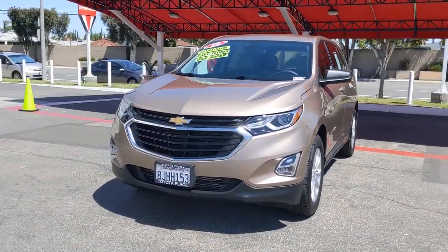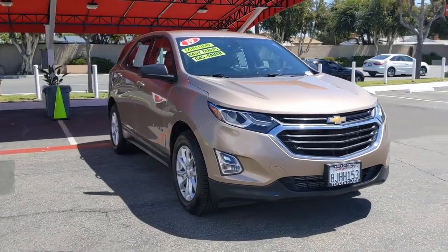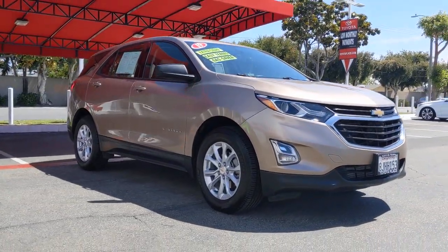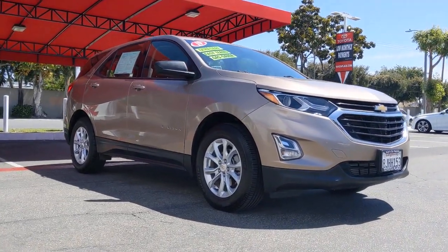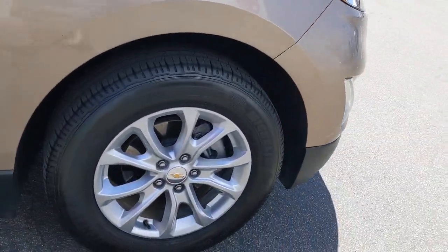Hop into the Chevrolet Equinox. The advanced safety features, passenger-friendly cabin, generous cargo space, and connected technology of the Equinox help you navigate every twist and turn of the road with confidence and style.